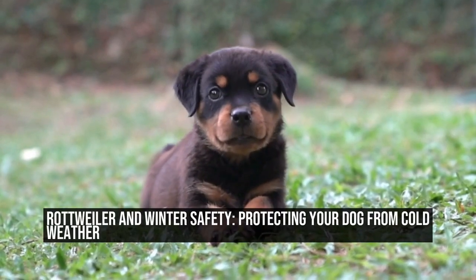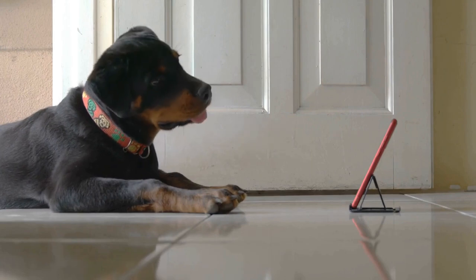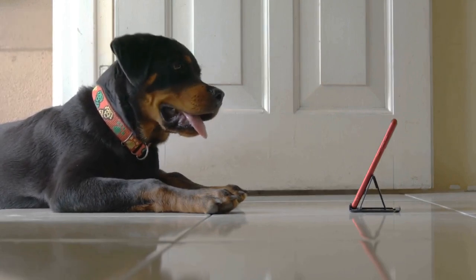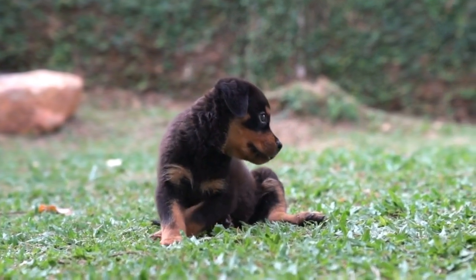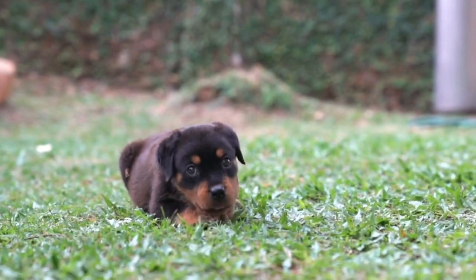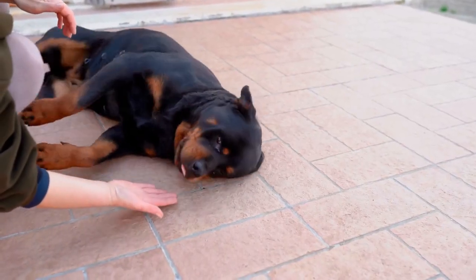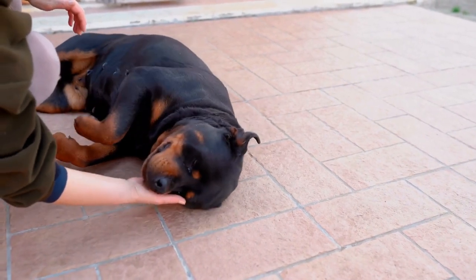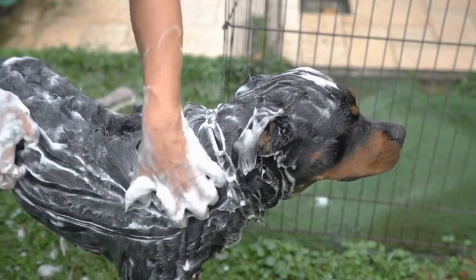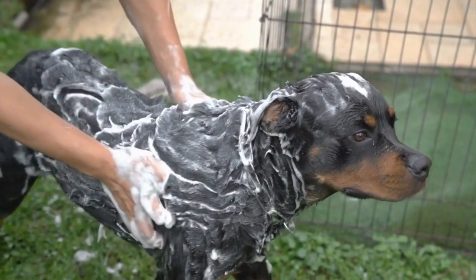Rottweiler and Winter Safety: Protecting Your Dog from Cold Weather. Winter can be a harsh season for everyone, including our furry friends. As the temperature drops and the snow starts to fall, it's important to take extra precautions to keep our pets safe and comfortable. This is especially true for Rottweilers, a breed known for their strength and endurance but susceptible to the cold. In this article, we will discuss some tips and guidelines to ensure your Rottweiler stays warm and healthy during the colder months.